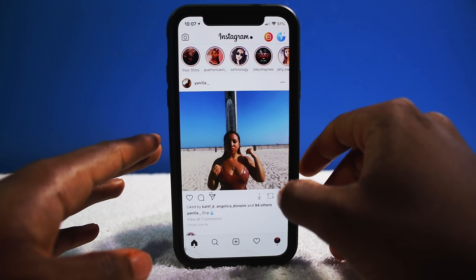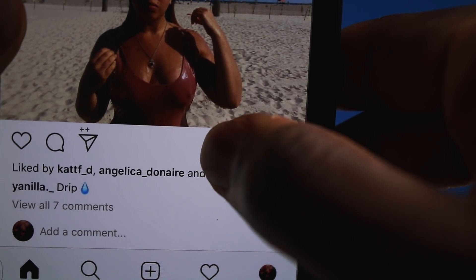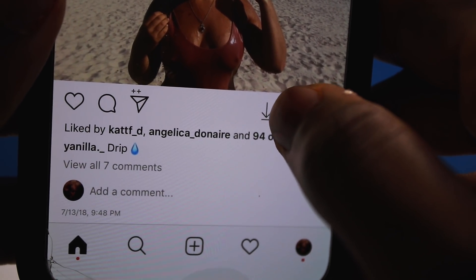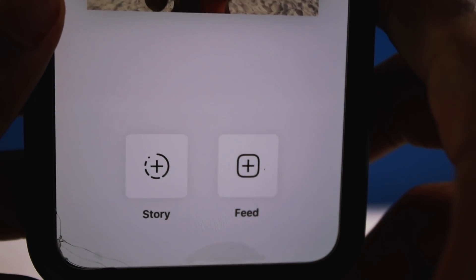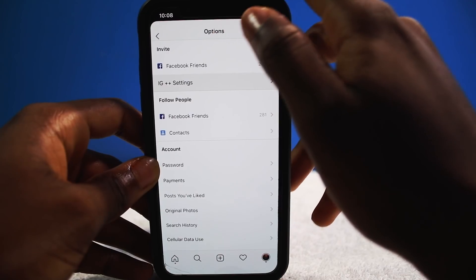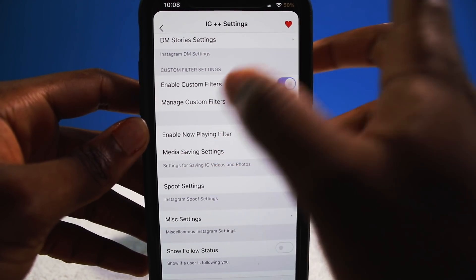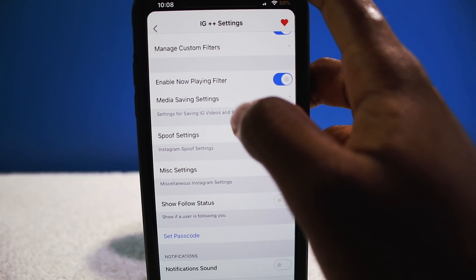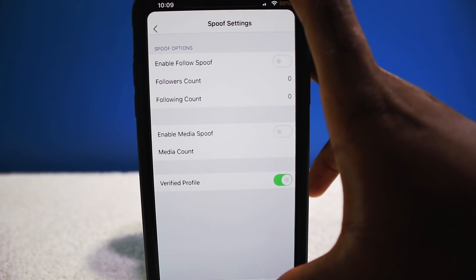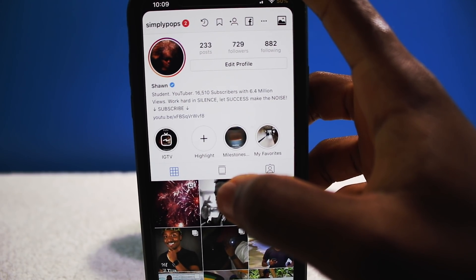Next up is Instagram++, which supercharges the Instagram application. For example, on any picture you get options on the side — you can save the picture at maximum or lowest size, or repost it to your story or feed. In settings right from the Instagram app, you can change the layout of your feed. You can also spoof your follower verification — tap it and your account shows a verified tick, not officially, but just to have that look.